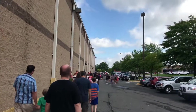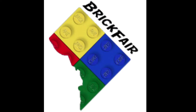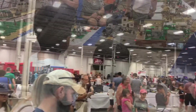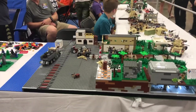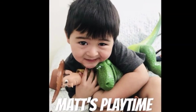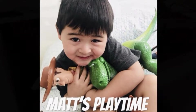Welcome to Matt's Playtime. Checking out Brick Fair 2018 in Dulles Convention Center. This is an amazing Lego event. Matt and Santee really loved to check out all these creative things that they can do with Legos.